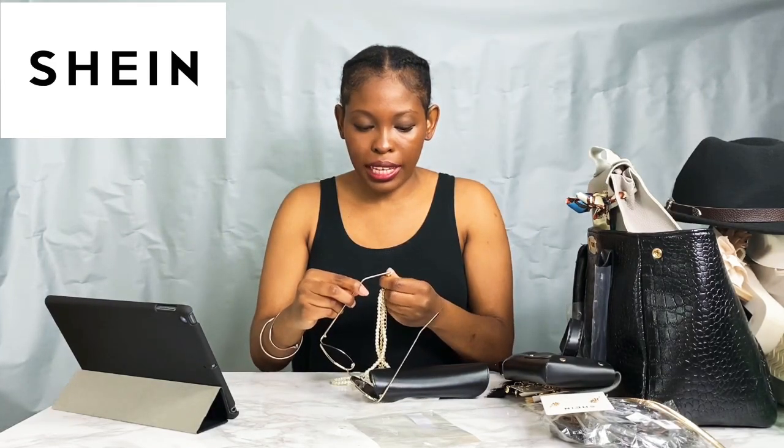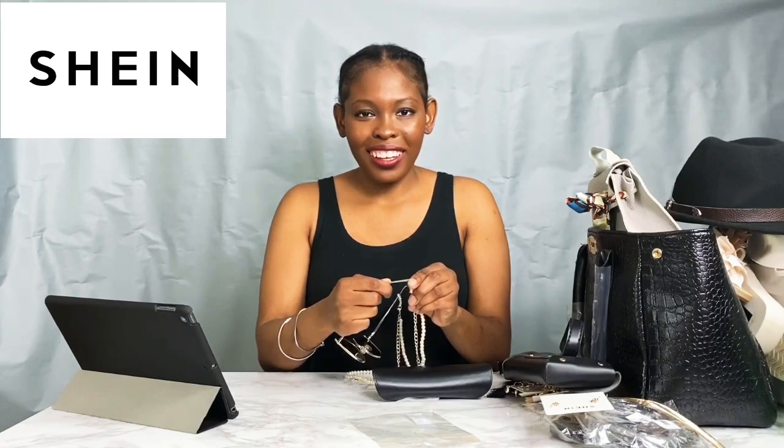These are simple cat-eye glasses and I like them a lot. They were five dollars. I'm going to pair those glasses with these eyeglass chains — I think they're super cute, they add a little bit of class and jazz them up. This is what they would look like on, with the glasses like this, or worn down like this.